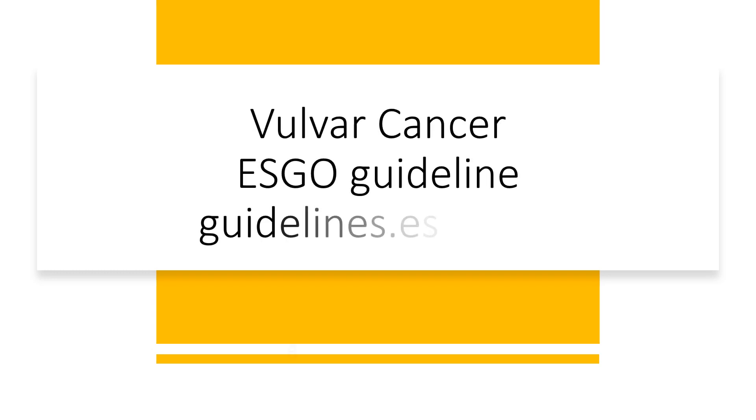Hello everyone. Today we're going to talk about vulva cancer. This is the ESGO guideline that I've summarised because I think it's quite practical and it helps you with the actual application of the guideline in your current practice. So stay tuned.